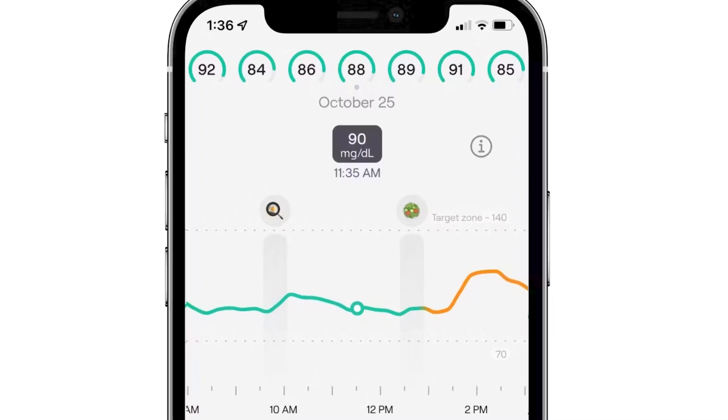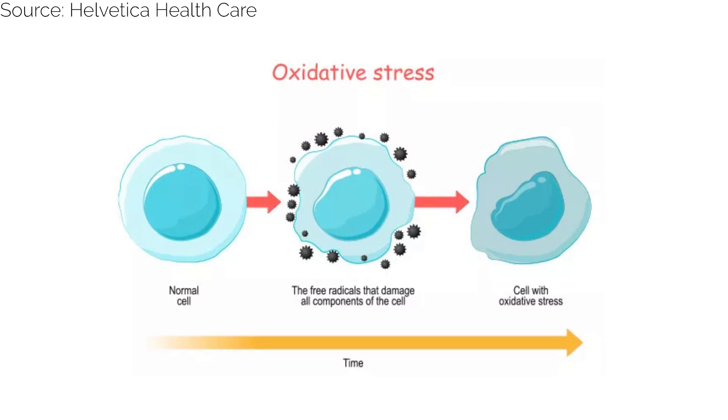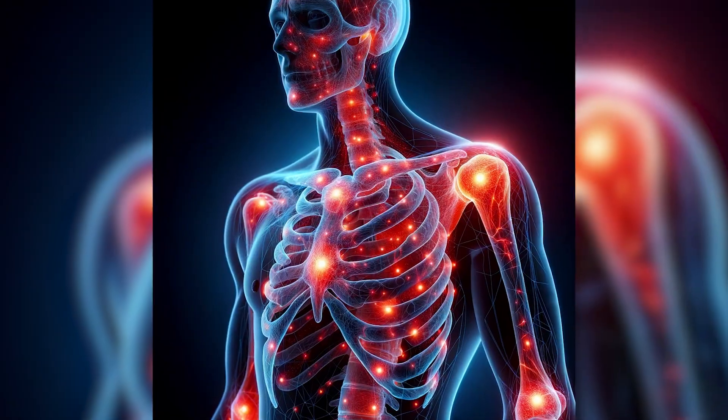This will help you understand how to avoid big glucose spikes and maintain your glucose levels in a healthy range. Excessive blood sugar levels are associated with oxidative stress, inflammation, and cellular damage — all factors that accelerate the aging process and increase the risk of developing many age-related diseases. In essence, with the CGM you are equipped with a dynamic tool, not just to manage or stave off diseases, but to enhance the quality of your life.